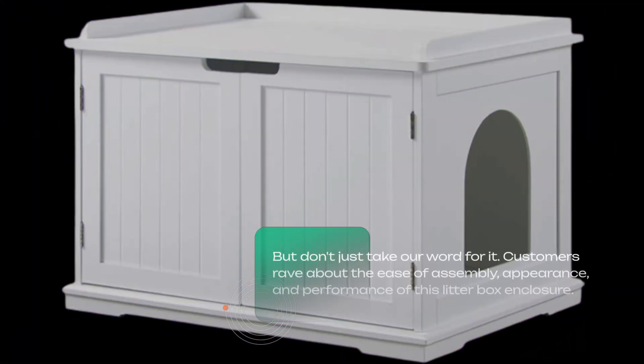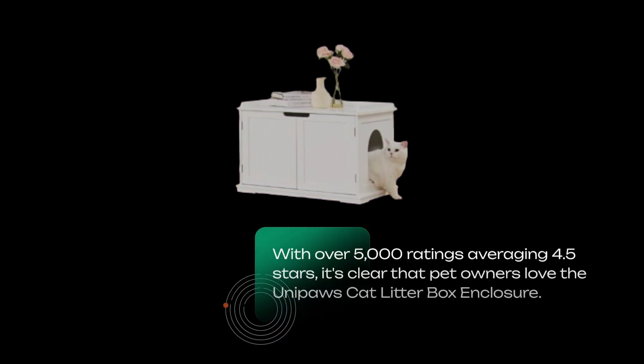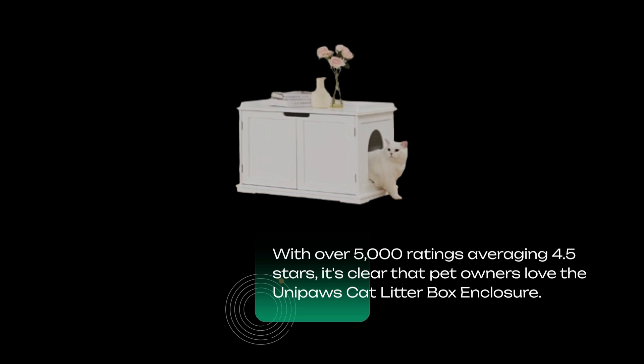But don't just take our word for it. Customers rave about the ease of assembly, appearance, and performance of this litter box enclosure. With over 5,000 ratings averaging 4.5 stars, it's clear that pet owners love the UniPaws Cat Litter Box Enclosure.